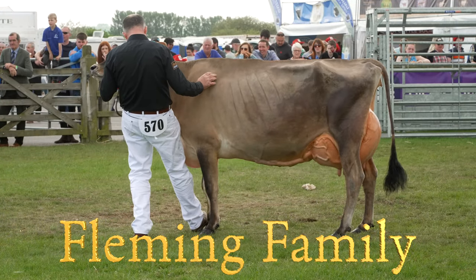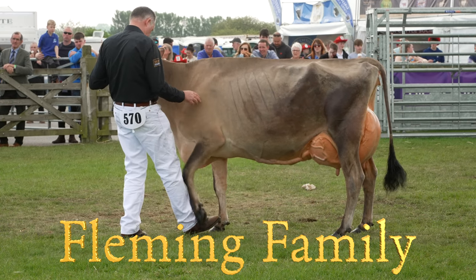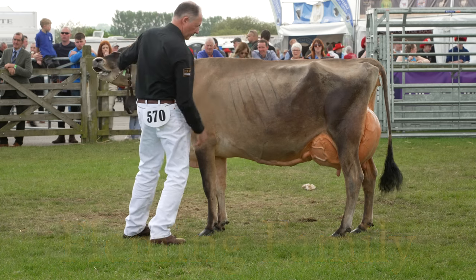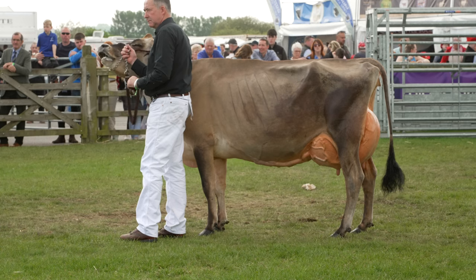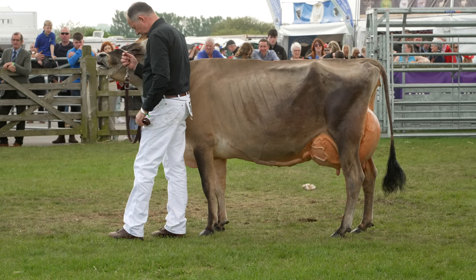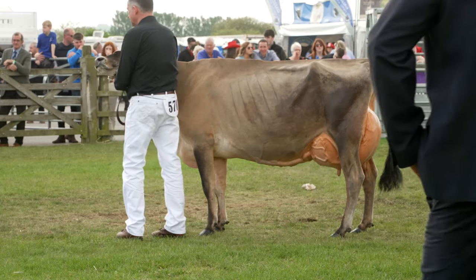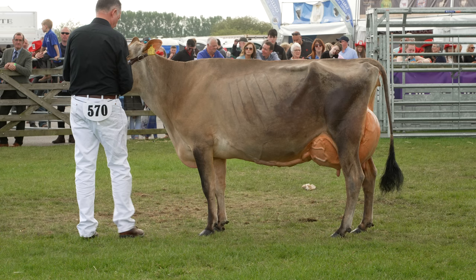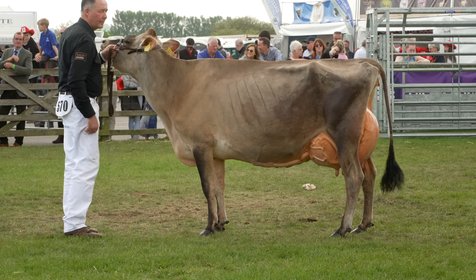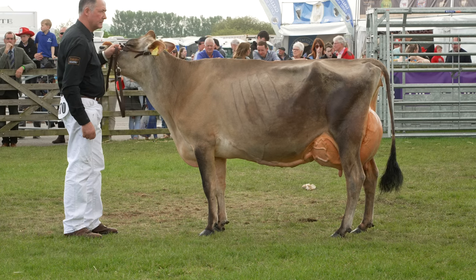Thank you very much. I'll just take this opportunity to thank the Royal Ulster Agricultural Society for asking me to come and judge today. The privilege of judging the young handlers this morning was a great privilege — the youngsters are the future of these dairy breeds, and it's great to see so many young handlers out this morning. We've got to keep encouraging them, and what a tremendous job they did.